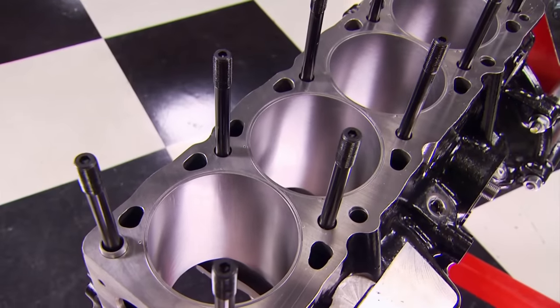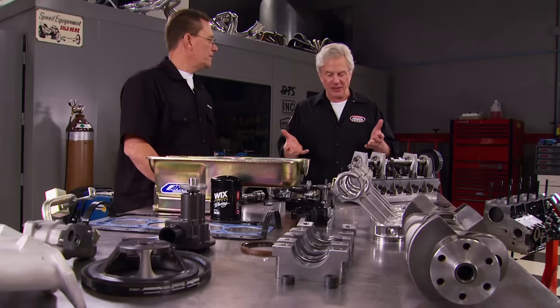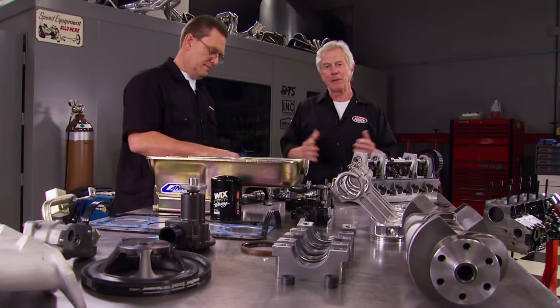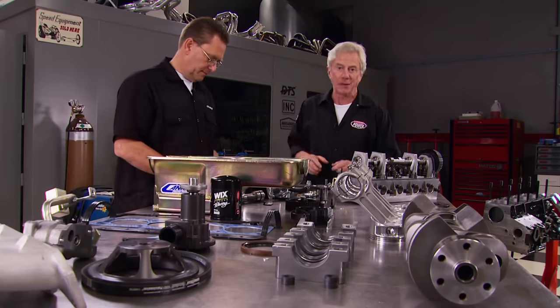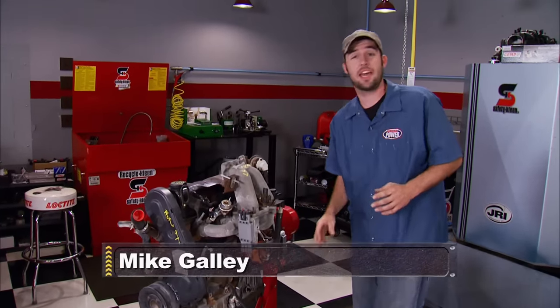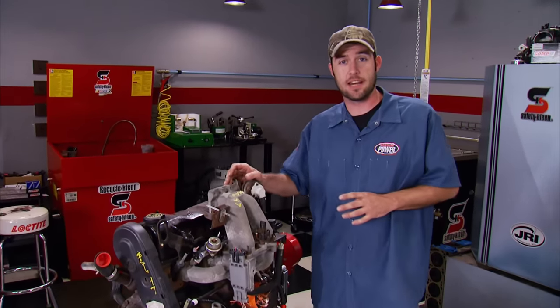He even cast his own modified 2.3-liter block for the engine. Interestingly, the components of this race engine had their origins in a production motor that powered vehicles your dad might have driven. Architecturally, it's the same 2.3 Lima engine Ford produced for several of its vehicles from 1974 to 1997.